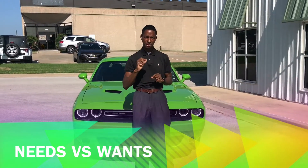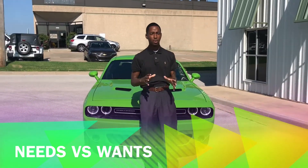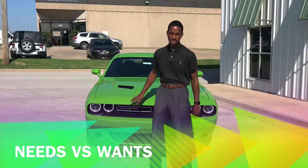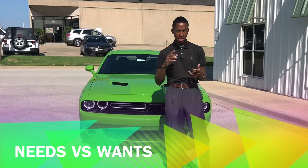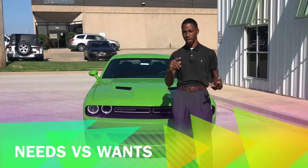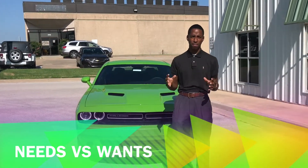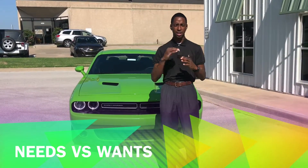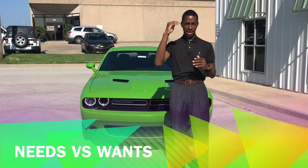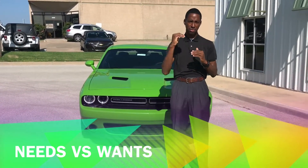Different vehicles have different features, different trim levels. You have models. For instance, this is a Dodge Challenger — a Challenger is a model, a Charger is a model, a Jeep Wrangler is a model, a Grand Cherokee is a different model. You also have trim levels: SE, SXT, RT — those are trim levels.